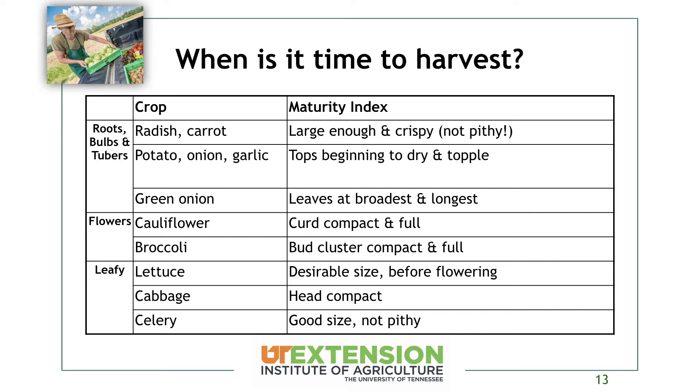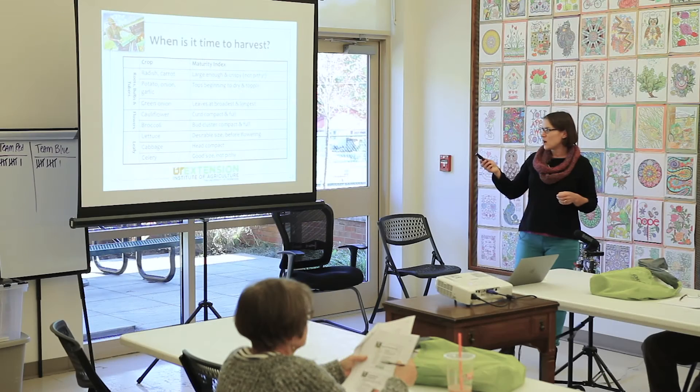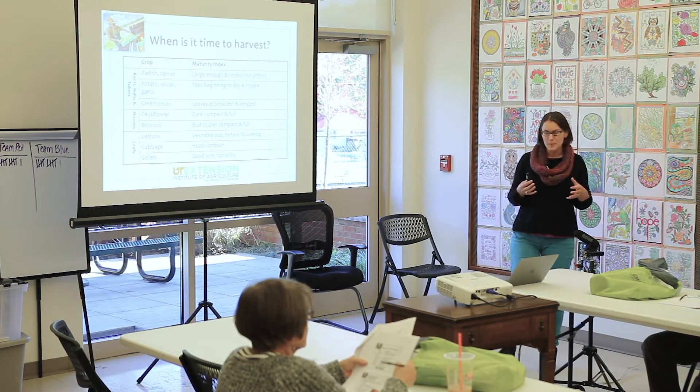With the true vegetables — botanically different from fruit crops — it's generally size. With cauliflower and broccoli, which are both flowering parts we eat, you just want to make sure things are nice and compact and full.